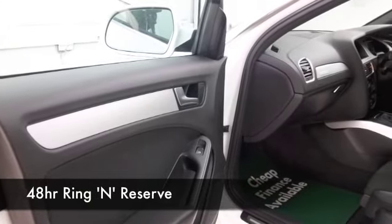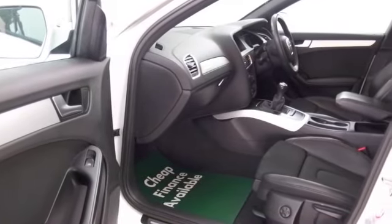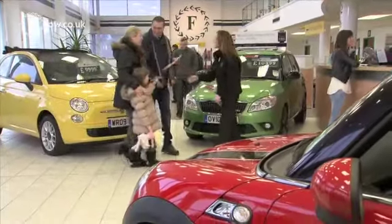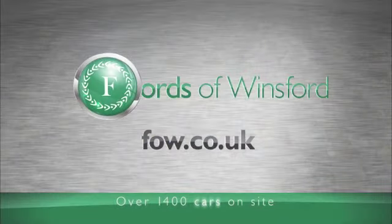Now, if you like the look of this car and you're thinking you wouldn't mind maybe taking this one home, well, come and find out. Ring and reserve — we can hold it for you for up to 48 hours. Until you can get here, bring your licence with you, have a test drive, and don't forget you can part exchange; we can arrange finance with no problem. Come and discover this great car for yourself at Fords of Winsford.